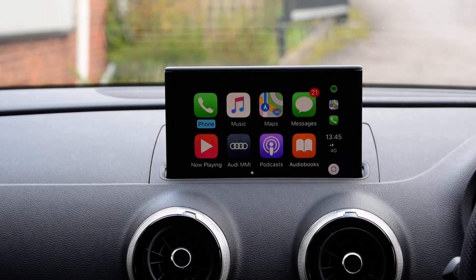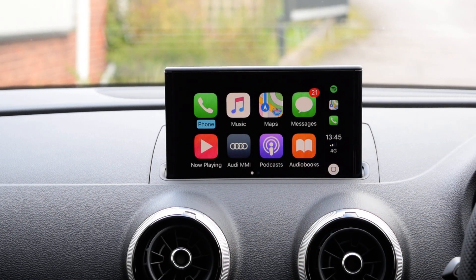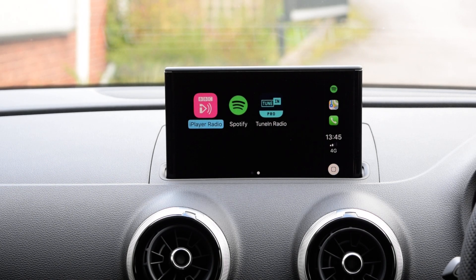You can't touch the screen for obvious reasons, but you use the big rotary knob that's just out of view. You've got your phone, music, maps, messages, now playing back to your MMI screen, podcasts, audiobooks, iPlayer radio, Spotify, and TuneIn radio.